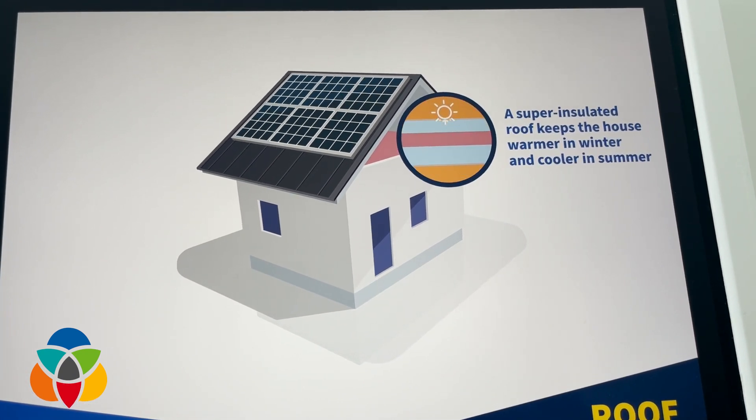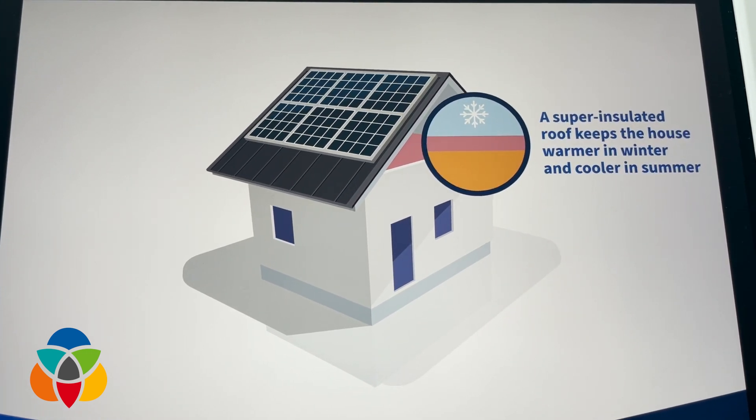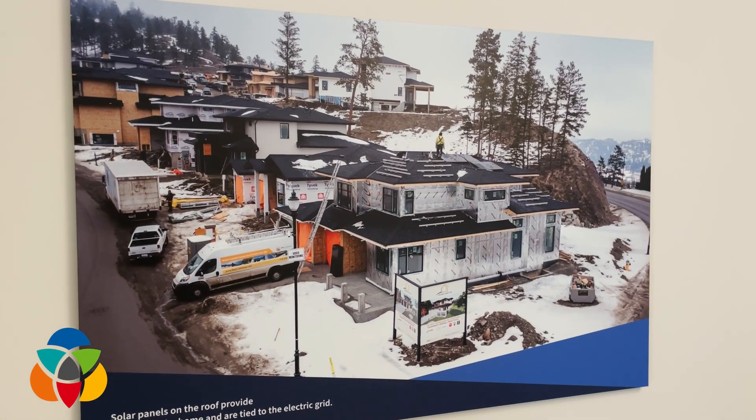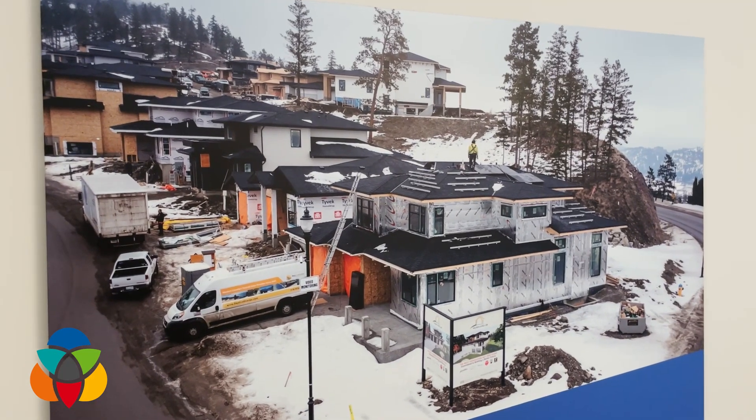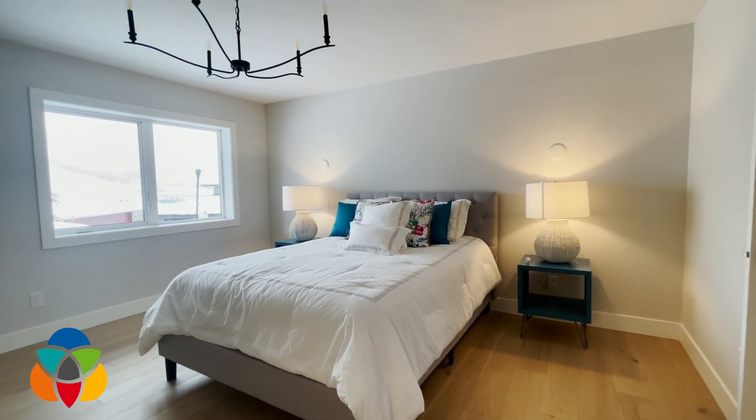There are solar panels on the roof that at some times of the year will actually generate more power than this house uses. During the summertime, for sure, it will generate more, and in wintertime its efficiency will go down. But overall net, in this house, you will not use more energy than it requires. Because this house is so efficient, it requires less energy to heat up and cool down — that's the main reason.